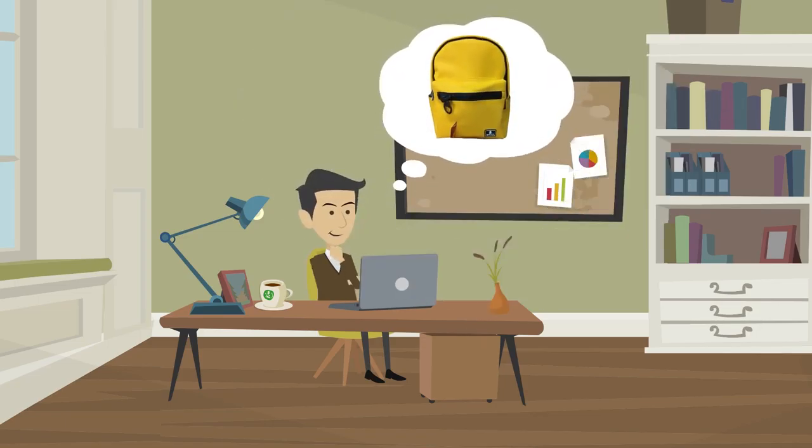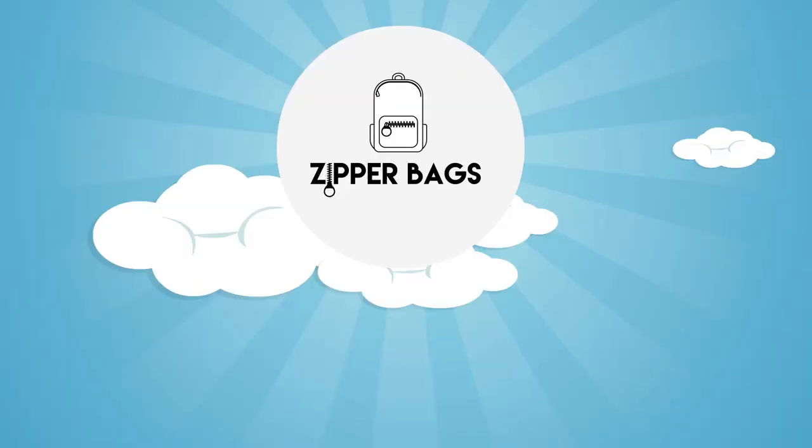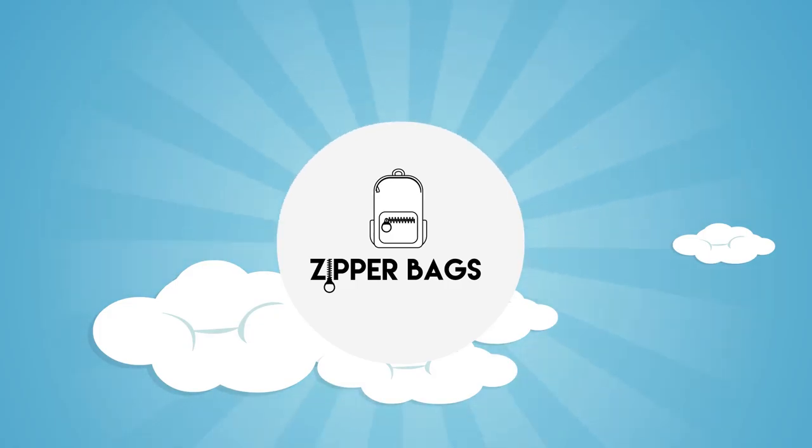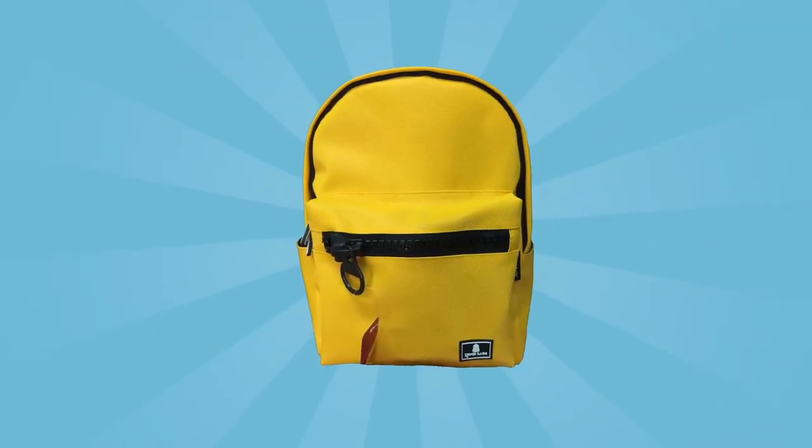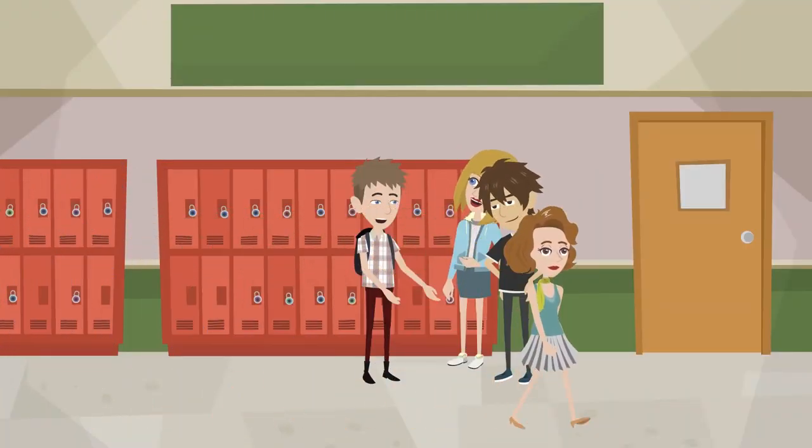You always wanted to buy a beautiful, high-quality backpack? Zipper bags can offer you the perfect solution. This bag is made out of the finest materials and is suitable for every day.